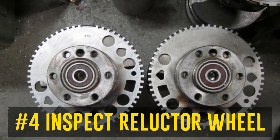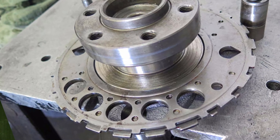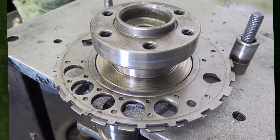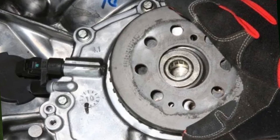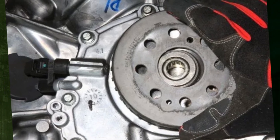Step 4: Inspect the reluctor wheel. Remove the crankshaft position sensor from your car and, if necessary, look for indications of damage to the crankshaft's reluctor ring. Carefully inspect the engine by hand-barring it for signs of damage or compromised teeth. Additionally, there should be no play — the reluctor wheel should have a tight fit on the crankshaft.